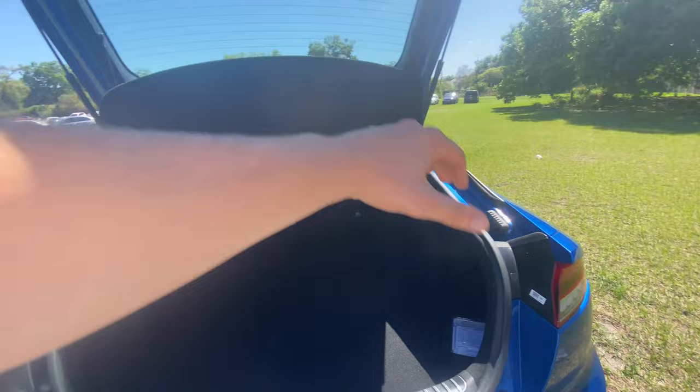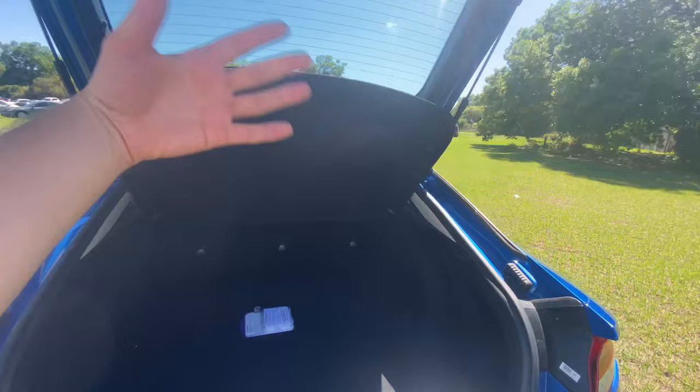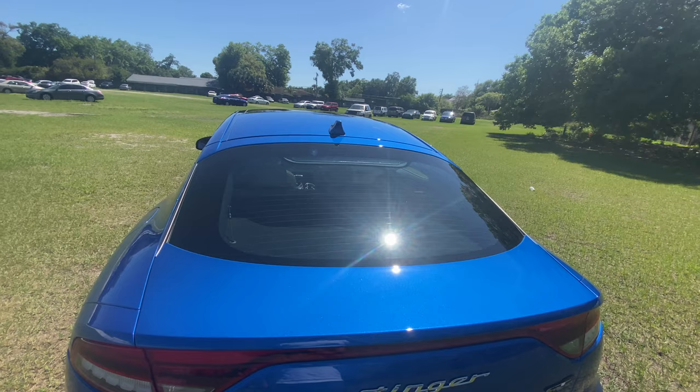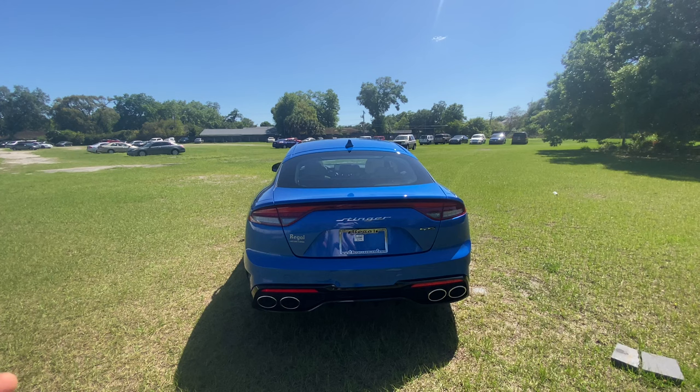To access the trunk, simply press the button beneath the 'G' for Stinger badge — the hatch is hydraulically assisted. The floor is a nice size and pretty deep — I can't touch the rear seats unless I lean my entire body in. There's a little bit of secret storage under the floor where you can access your jack and fix-a-flat kit. You can also remove the tonneau cover for more overall space. The tonneau cover does a great job hiding the hatch area from outside eyes.